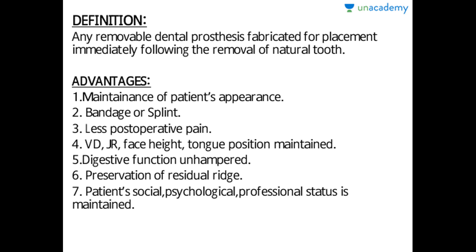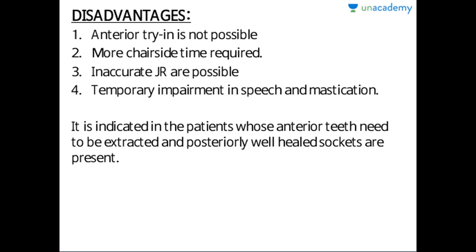Preservation of the residual ridge is another advantage — there is always preservation of the residual ridge as less bone resorption takes place. The patient's social, psychological, and professional status is also maintained.